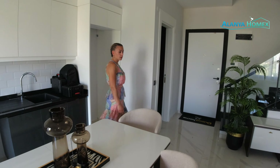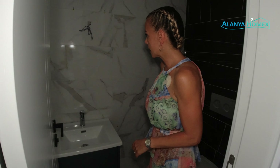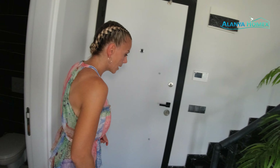Und jetzt haben wir hier unten natürlich noch ein Badezimmer. Es ist relativ dunkel eventuell das Video, aber ich hoffe, ihr könnt trotzdem ein bisschen was erkennen. Da fehlt zum Beispiel noch ein Spiegelchen. Dann haben wir hier unser WC und einen kleinen Waschtisch. Es ist ja auch nur ein Gäste-WC – das muss man natürlich mal klarstellen.